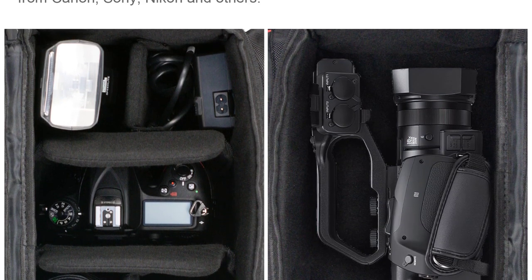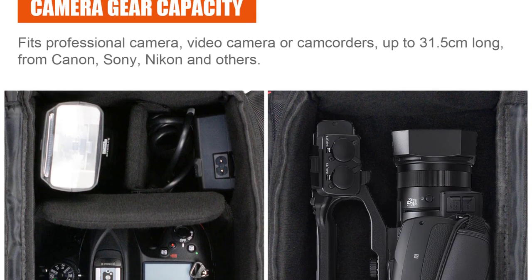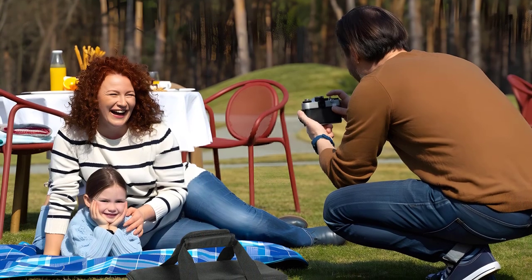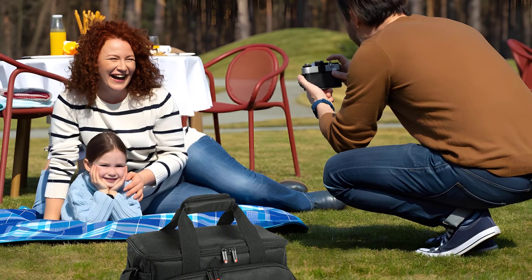Despite its generous capacity, the Fazoto B900 is surprisingly comfortable to wear even during long hikes and shoots. The padded shoulder straps and back panel provide adequate support and weight distribution, reducing strain on shoulders and back.